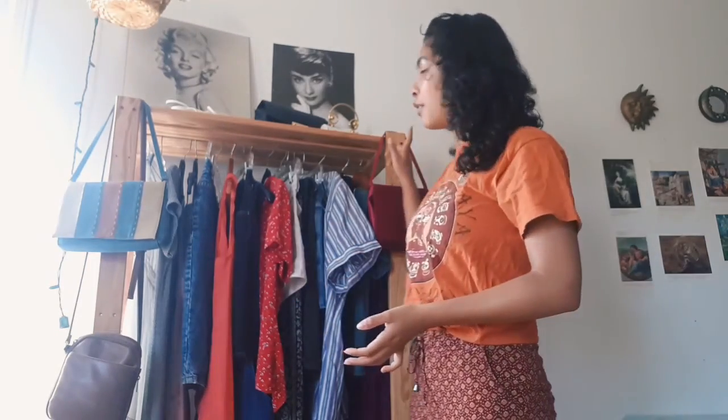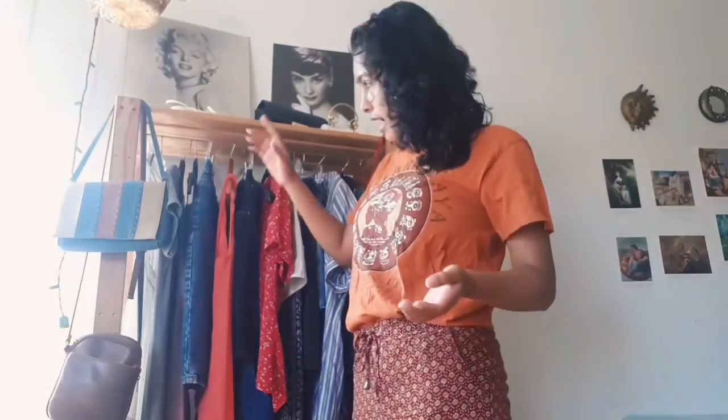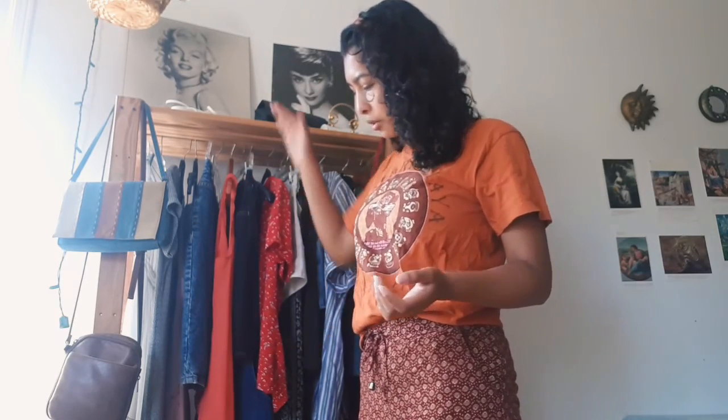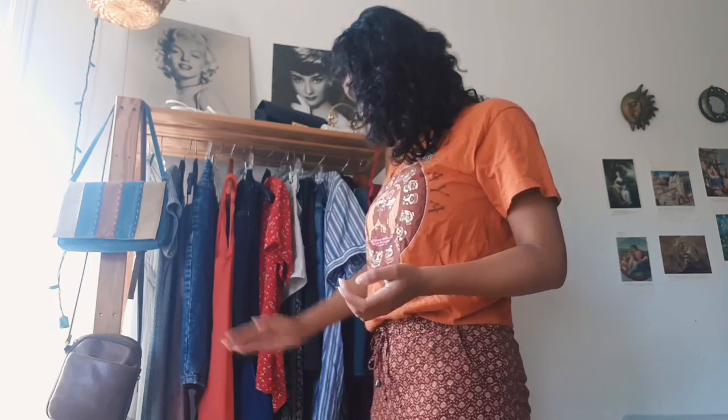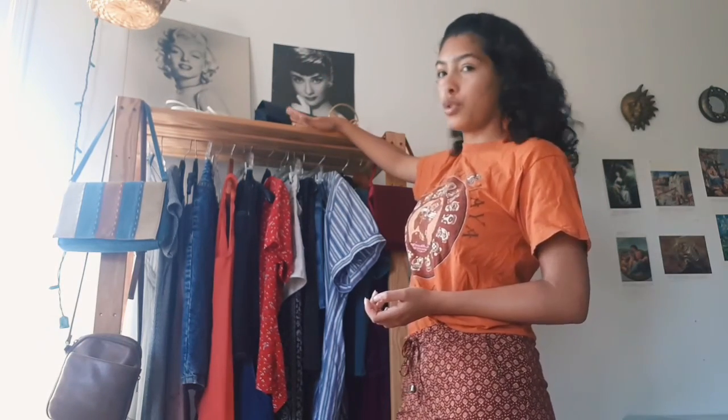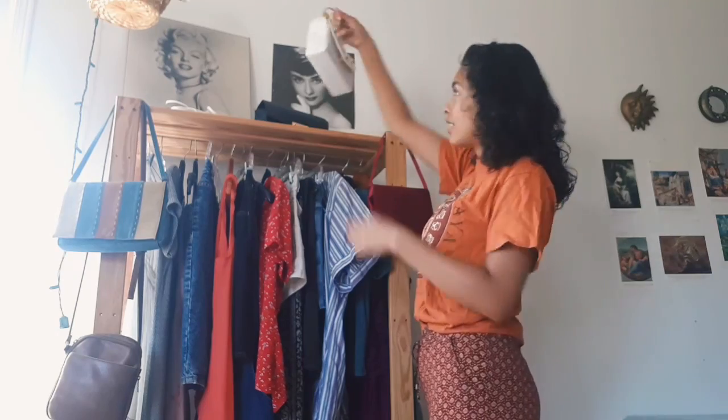The rack itself actually used to be a shelf. It had — I want to say — one, two, three, so about three shelves built into it, and I literally just unscrewed them and took them out so now it's just completely open. On the actual top part of the shelf I have this little bag.